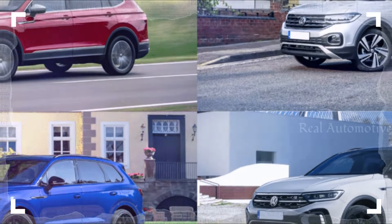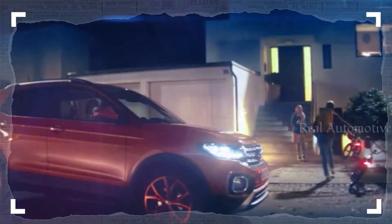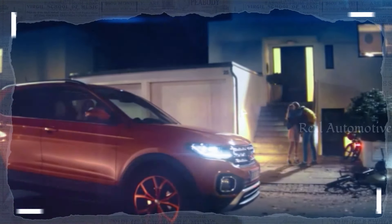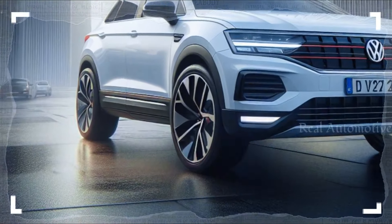The automotive world is abuzz with the latest additions to Volkswagen's SUV lineup, including the Tiguan, Touareg, and the upgraded T-Rock. And now it's time for the smallest member of the family to shine with its makeover — the new VW T-Cross.